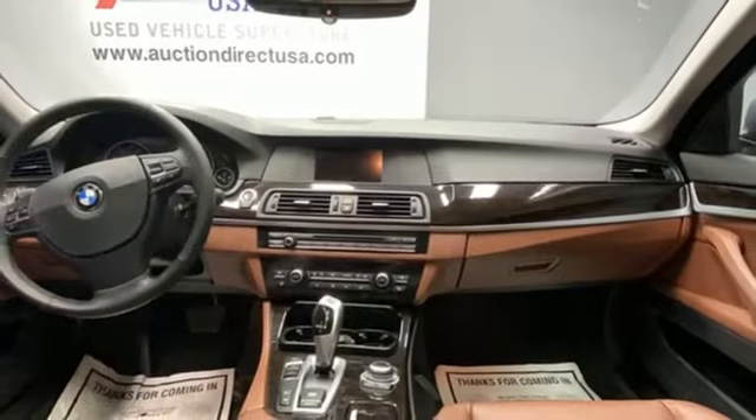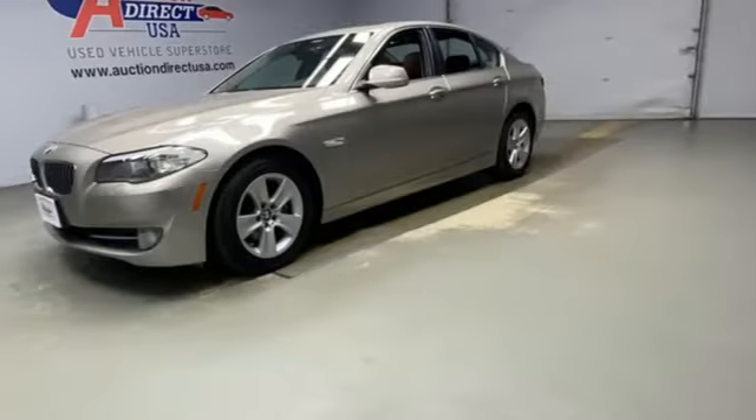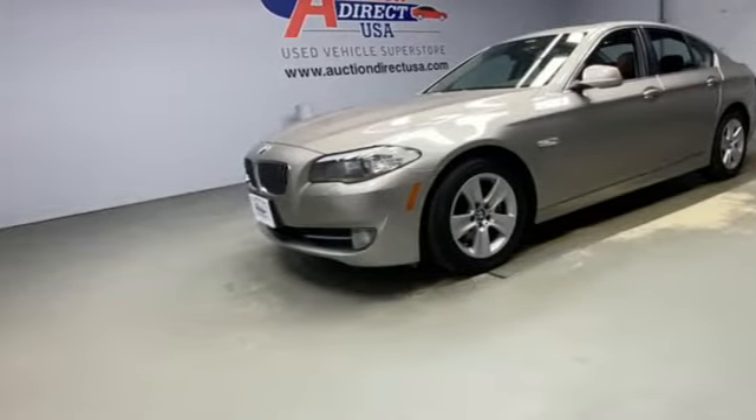BMW is adrenaline unleashed. Someone is going to drive this fantastic vehicle off the lot. It should be you. Test drive it today.